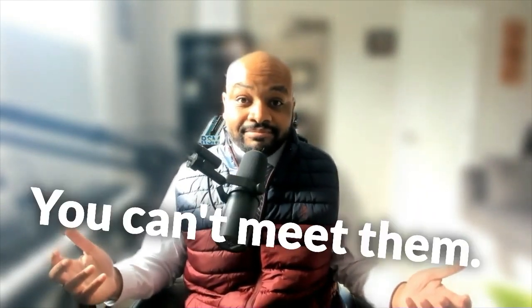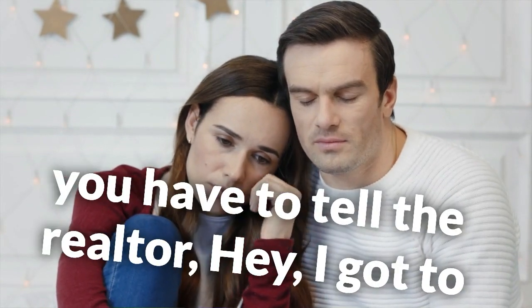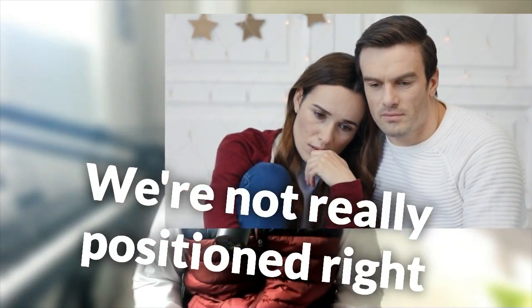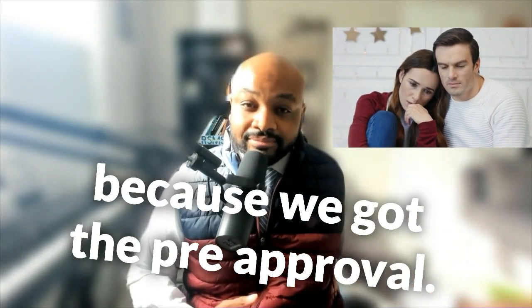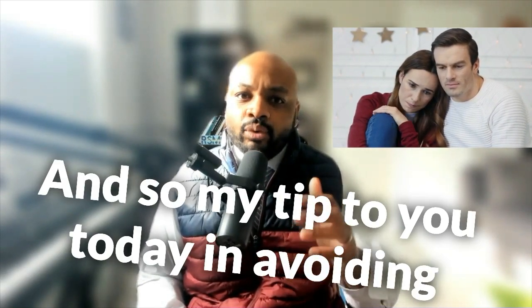And you can't meet them. Since you can't meet those conditions, you have to tell the realtor, 'Hey, I have to withdraw that offer — we're not really positioned right now to do what we thought we could,' even though we got the pre-approval.